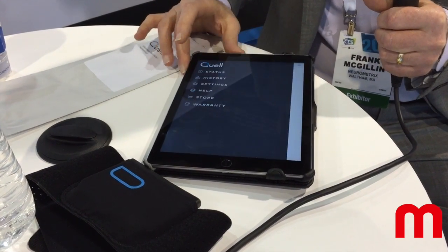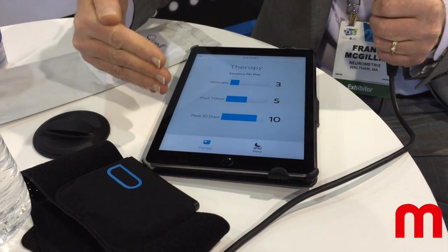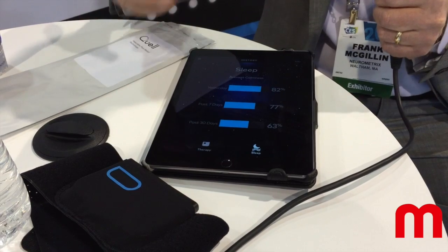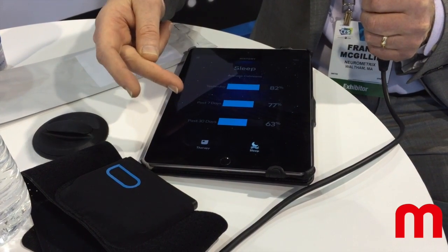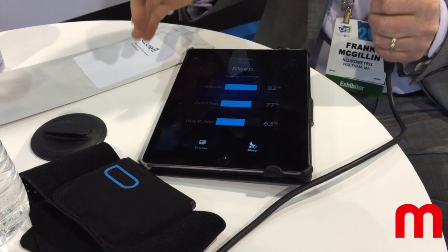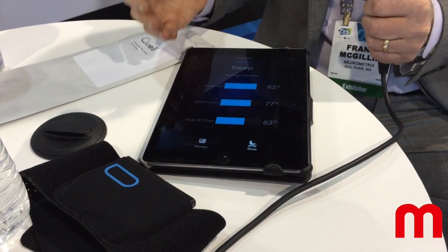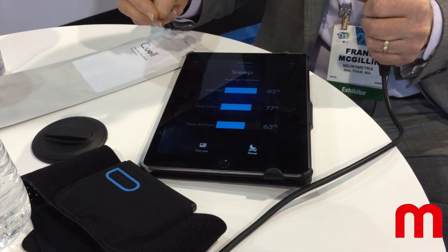Finally, we have tracking. We can help you track over time your therapy status, as well as sleep. We'll show, have you seen an improvement of sleep quality over the past 30 days? This is really important, because people with chronic pain don't sleep well. And we know that if we can help improve people's sleep, we're making a meaningful difference in their lives.